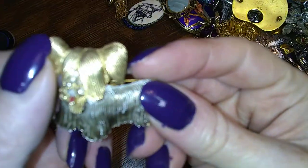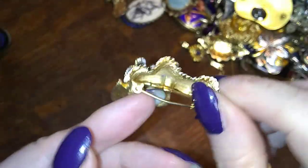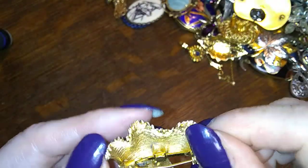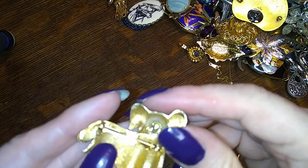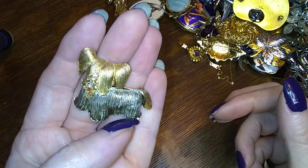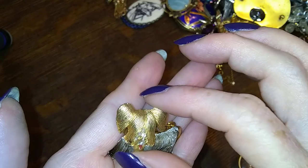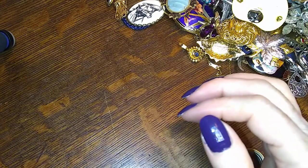Look at this guy — he's got a little movable head, he's so cute, but his plating is all off. I want to fix him. Little puppy dog — my sister has Yorkies, she would love this one. I have to see if I can replate that somehow.